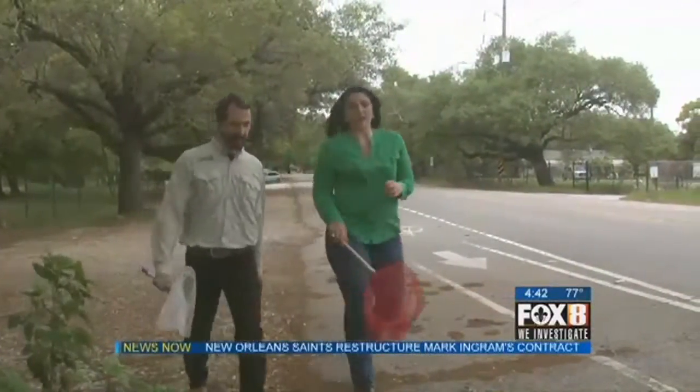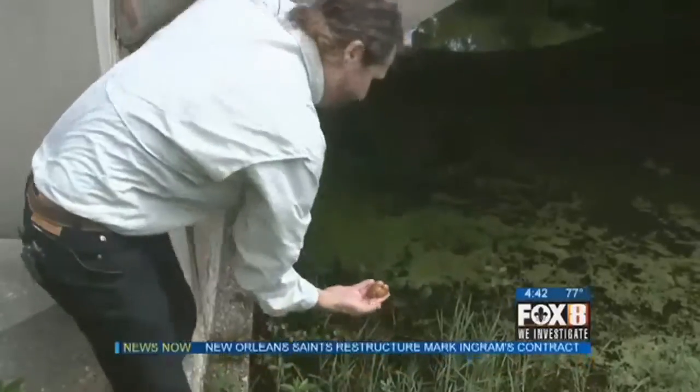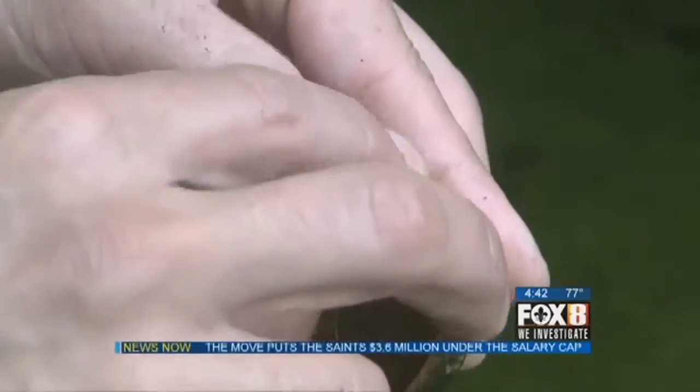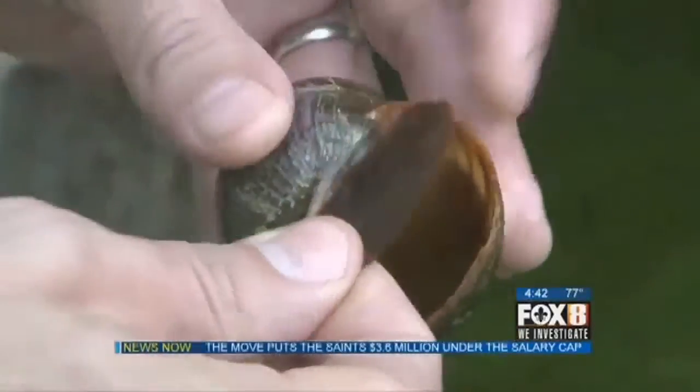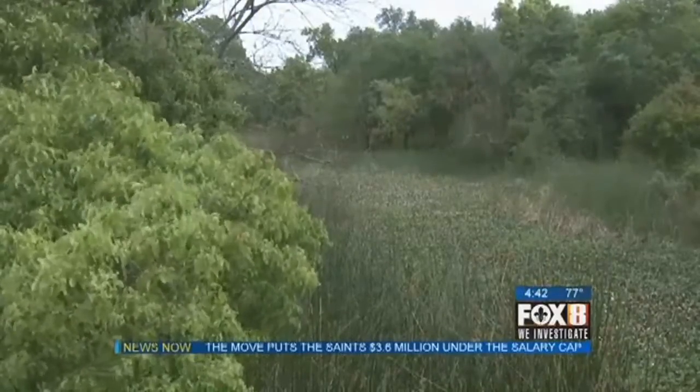Michael Massimi is the invasive species coordinator for the Barataria Terrebonne National Estuary program. He says apple snails, originally from South America, were sold as aquarium pets until people started discarding them in neighborhood canals. We first saw them in Louisiana in a drainage canal in the back of a Gretna subdivision in 2006. The population here could have happened with just one single release.